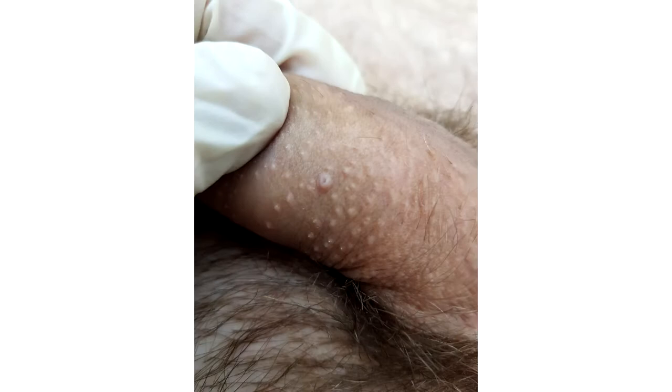Hello dear patients. Today we are going to review the case of white acne removal from the penis. A young man came to us who was bothered by white acne on the penis, which had been there for quite a long time.